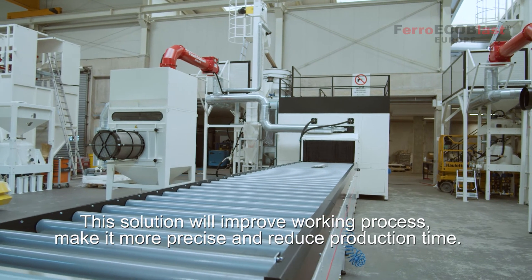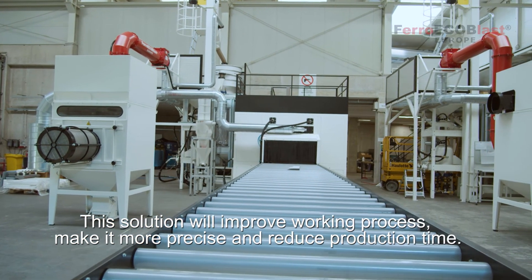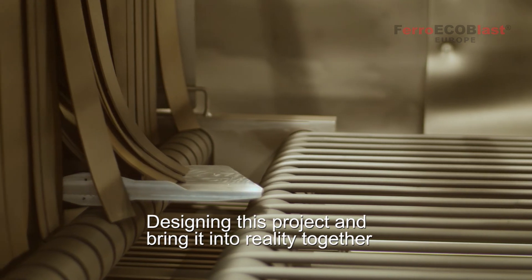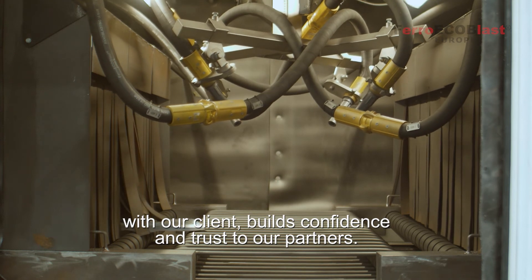This solution will improve the working process, make it more precise, and reduce production time. Designing this project and bringing it into reality together with our client builds confidence and trust with our partners.